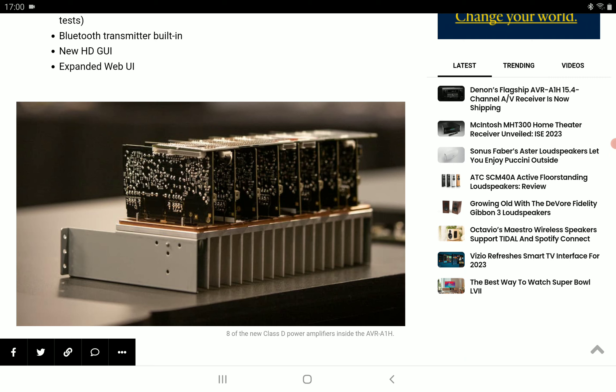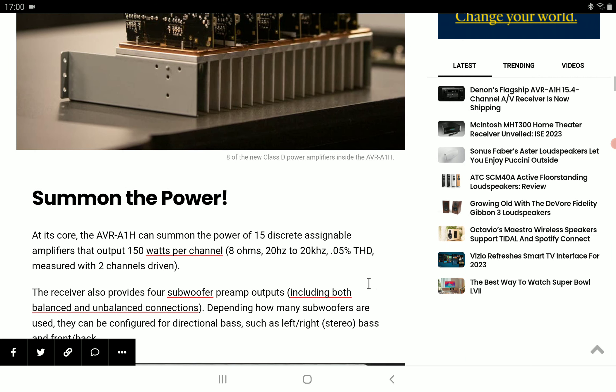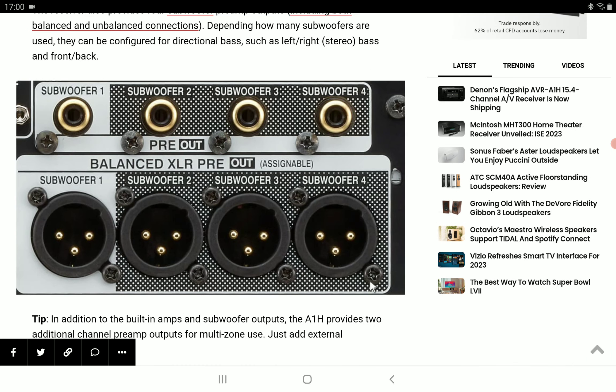Another thing is that it's going to draw a lot of power — you're looking at 900 watts when hooked up to your electricity. It will support all the 3D formats: DTS:X, Dolby Atmos, Auro-3D — Auro-3D is still alive, make no mistake about it — and there is IMAX Enhanced and Sony 360 Reality Audio.